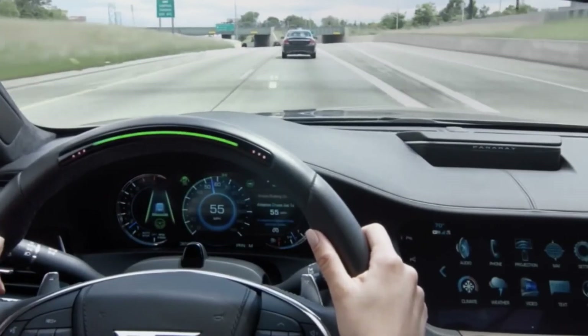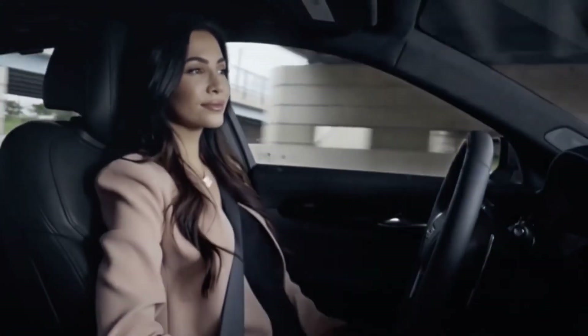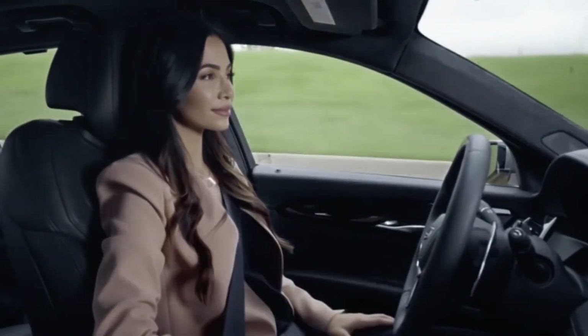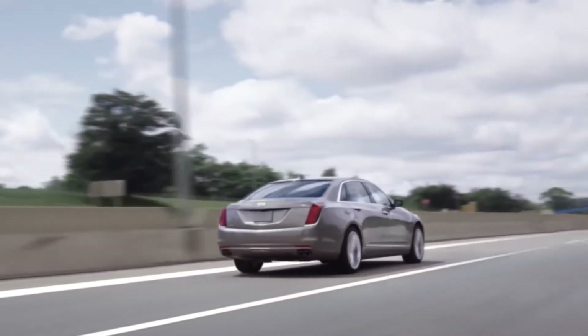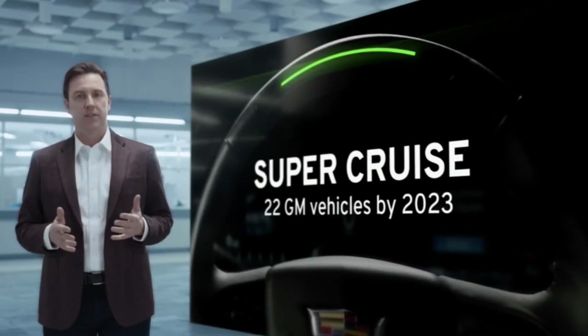The customer response to Super Cruise has been stunning. 85% of customers driving a Cadillac CT6 said that they would prefer or only consider a vehicle equipped with Super Cruise for any future vehicle purchase. That's why we're making Super Cruise a much bigger part of the EV experience, bringing it to 22 GM vehicles by 2023.